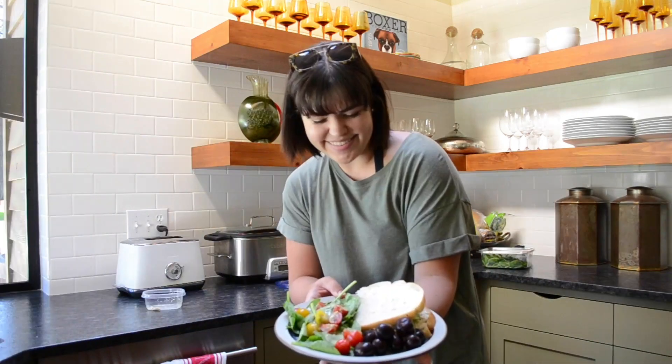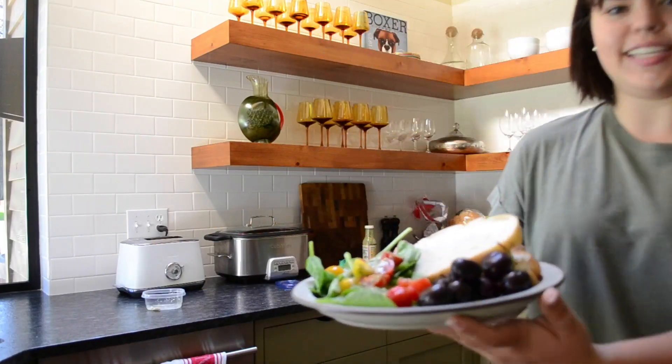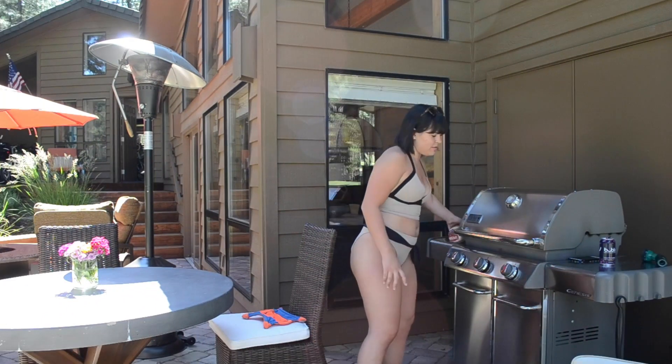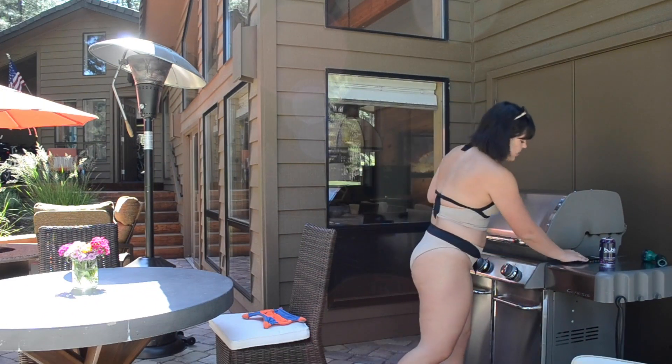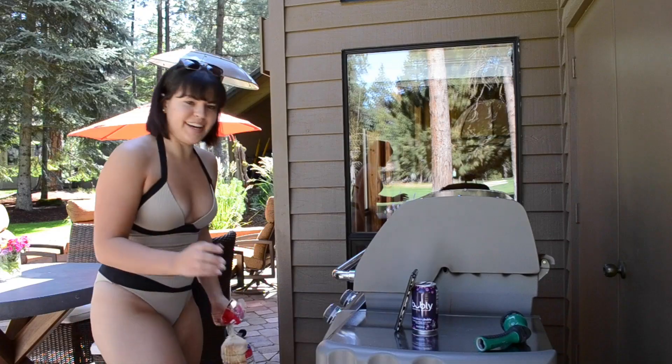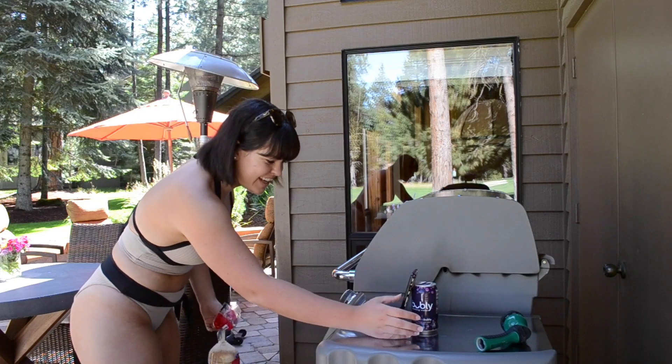Welcome to where I film all my TikToks outside. I literally just set my phone up against my water bottle since I don't have a stand. You guys get to see this firsthand!